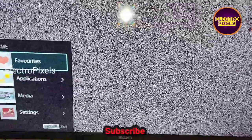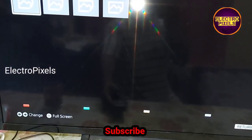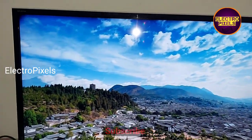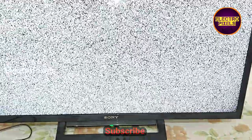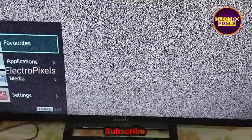After repairing, we tested the TV picture for two to three hours. The TV is repaired successfully with no panel complaints. The display is back to normal. Hope you like this video. If you like our channel please don't forget to like, share, subscribe, and press the bell icon for further notifications. Thanks for watching.